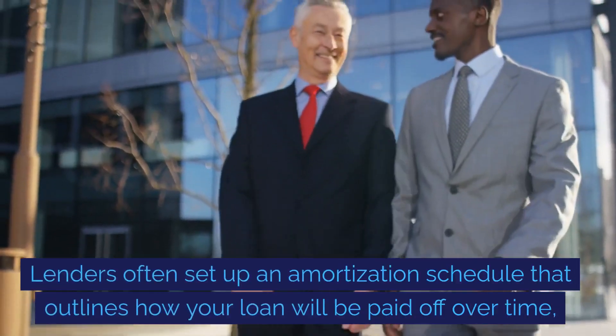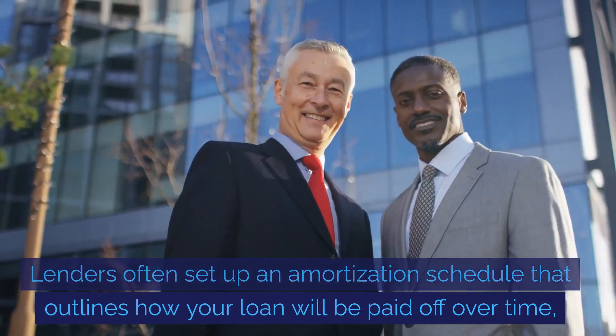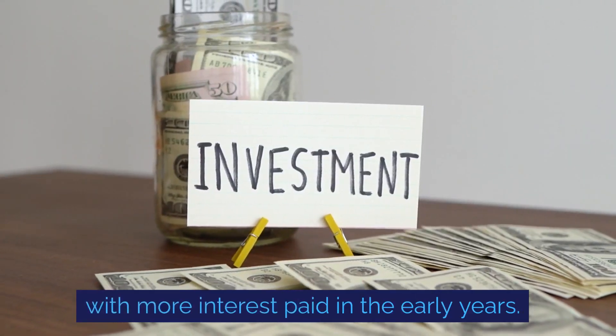Lenders often set up an amortisation schedule that outlines how your loan will be paid off over time, with more interest paid in the early years.